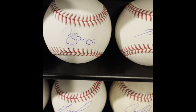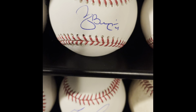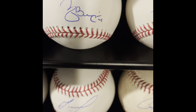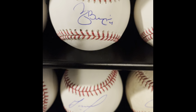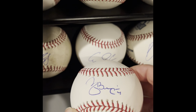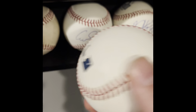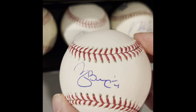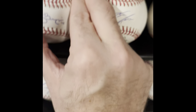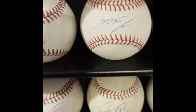Another Cardinals teammate — Yadier Molina. He's got a pretty bad autograph. I got him at the Cardinals' Winter Warm-Up right before COVID shut everything down in March 2020 — I got him in January, flew out to St. Louis. I asked him to sign his full name, 'Yadier Molina,' and he laughed at me and said no. The baseballs he does sign with a full name are apparently very rare. It's not a nice signature, but I saw him sign it in person.